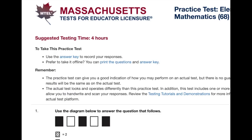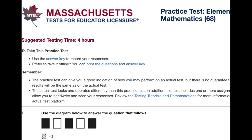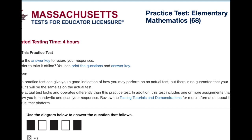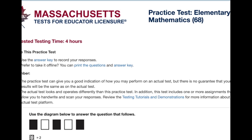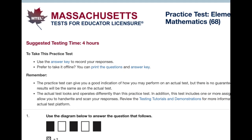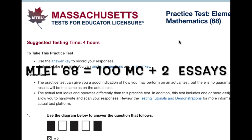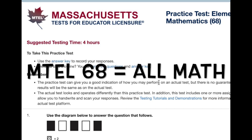The 68 — sometimes it's called the elementary mathematics 68 test — and this can be a little confusing because it says 'elementary,' so you're thinking it's got to be the easier math. It's not quite the easier math. This test is twice as long, almost twice as many questions compared to the 278 test, and it's all math.